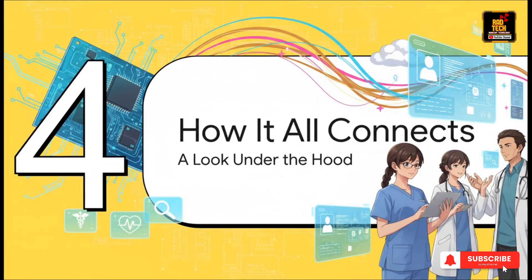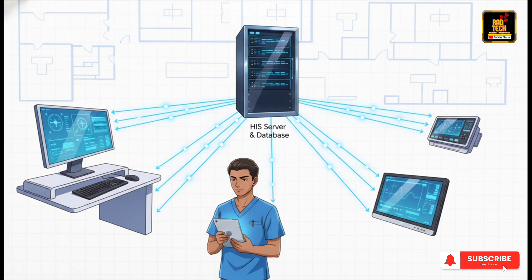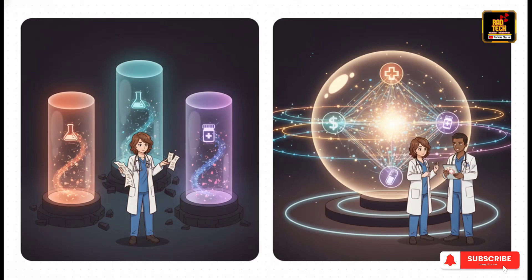So we've seen what it does and walked through an example, but how does it all actually connect? The secret sauce is something called a client-server architecture. All you need to know is that you have client devices — think computers at the nurses' stations, tablets doctors are carrying — and they all connect to one central powerhouse server. That server holds the database, that single source of truth. This centralized setup is an absolute game-changer. In the old days, every department had its own little island of information — information silos — with different, outdated info all over the place. But now there's just one source of truth. A lab tech enters a result, and the doctor on a totally different floor sees it instantly.